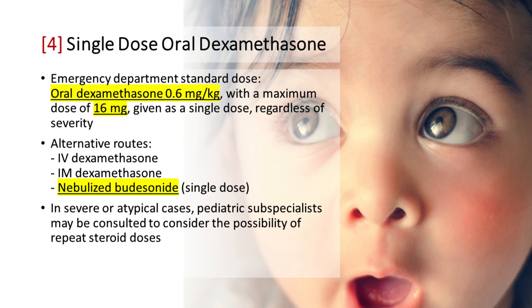Single-Dose Oral Dexamethasone: Oral dexamethasone is the recommended glucocorticoid for croup management in the emergency department. The standard dose is 0.6 mg per kg, with a maximum dose of 16 mg, given as a single dose regardless of severity. In cases where oral administration is not feasible, alternative routes like IM or nebulization using budesonide may be used. There are no conclusive studies recommending one specific drug, dose, or route for treating croup. In severe or atypical cases, pediatric subspecialists may be consulted to consider repeat steroid doses.